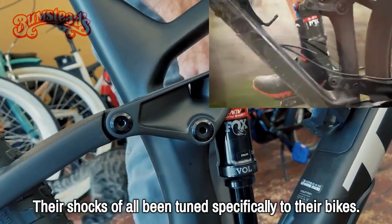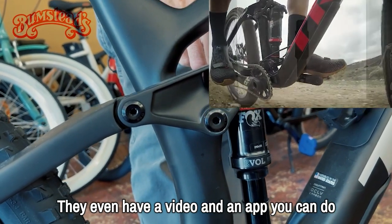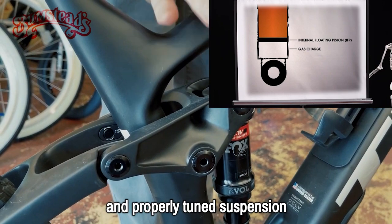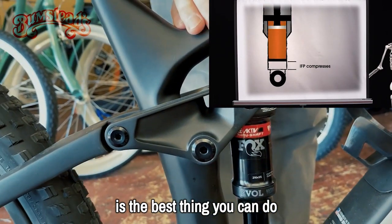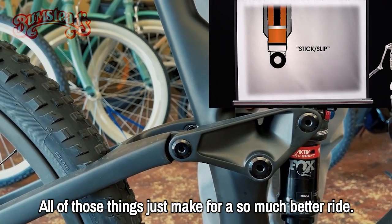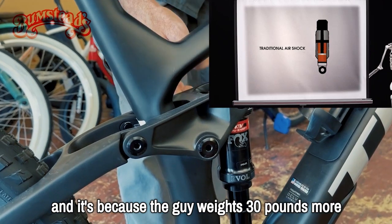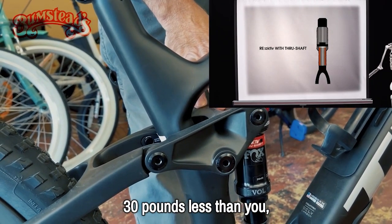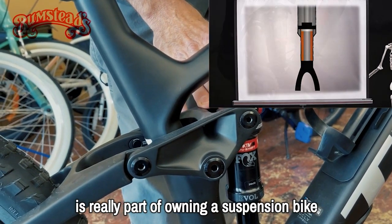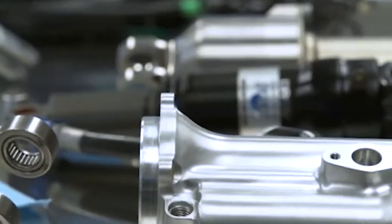On Trek suspension, their shocks have all been tuned specifically for their bikes. They even have a video and an app to help you fine-tune. I've been doing suspension bikes for years, and properly tuned suspension is the best thing you can do. Knowing how to adjust damping, air pressure, and all of those things makes for a so much better ride. If you jump on somebody else's bike and it's not tuned for you, you might not like how that suspension rides — maybe the rider weighs 30 pounds more or less, or does big drop-offs while you never leave the ground. Trek makes tuning very simple through their dealers, website, and videos.